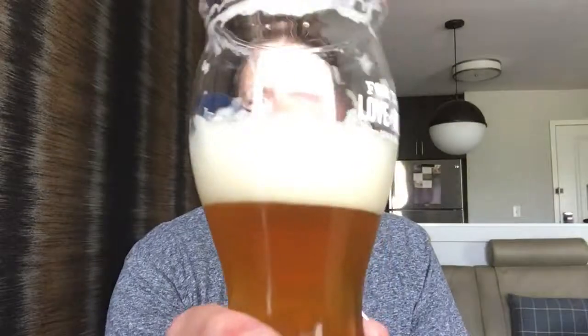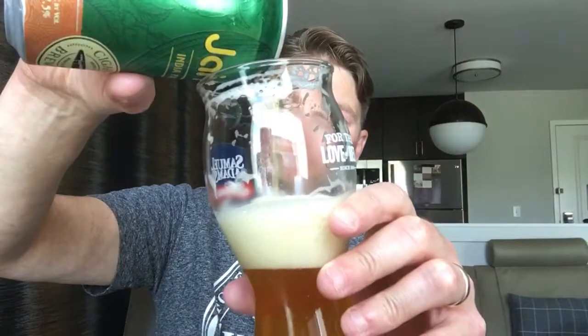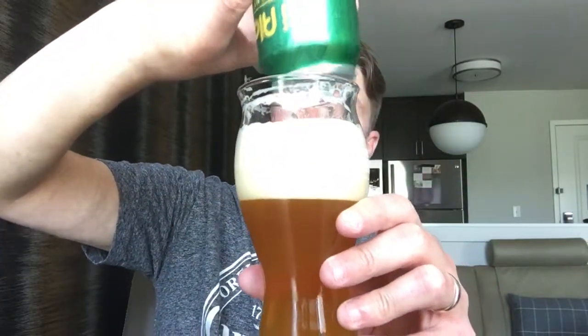This does not taste like it's 7.5% alcohol. Look at the lacing. That's a good looking beer and it tastes fantastic. This is super easy to drink. This is a beer that would get you in a lot of trouble real quick, because it tastes so good. And that foam — I've never experienced anything like that before in a beer. It's super delightful.